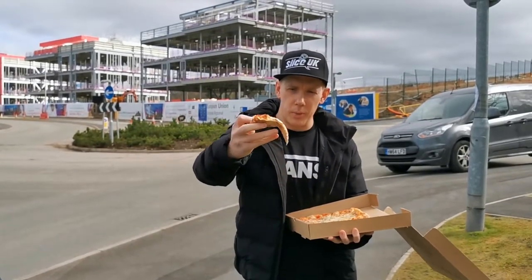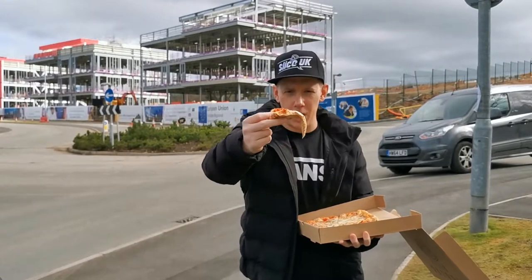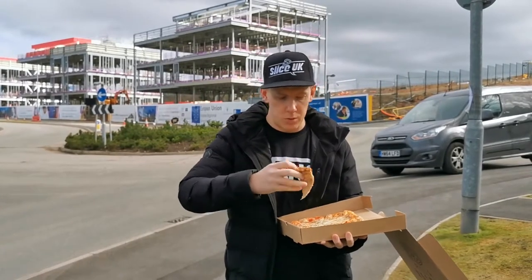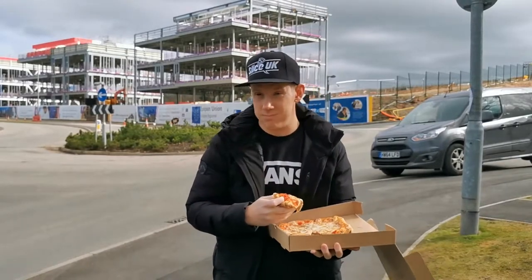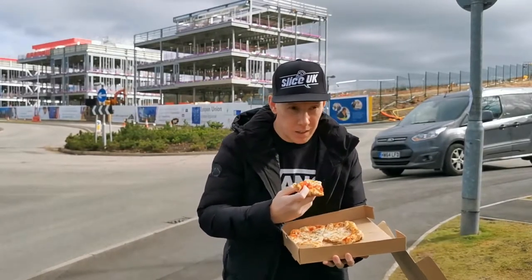So it holds up not too bad — tiny bit of a flop, but decent char underneath. Smells unbelievable. So let's give it a bite.